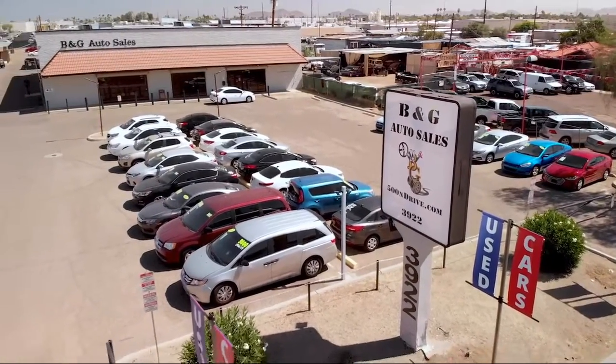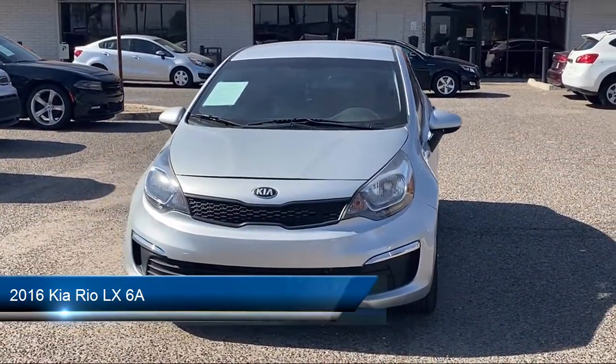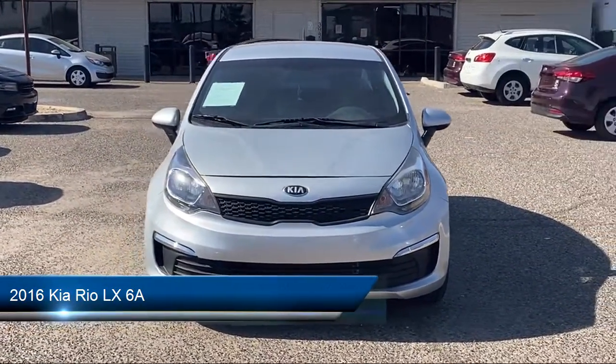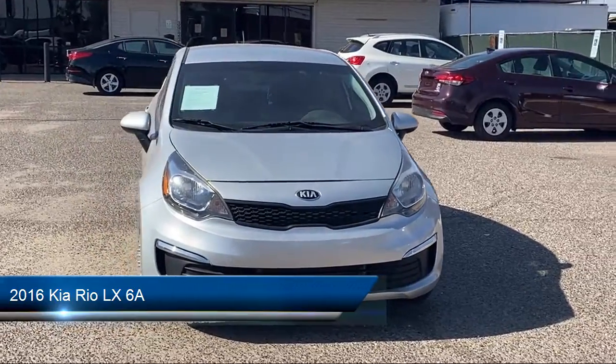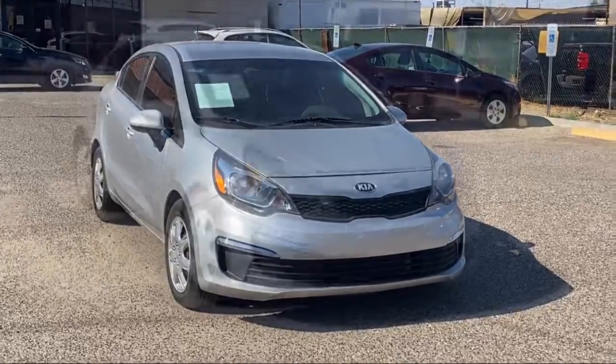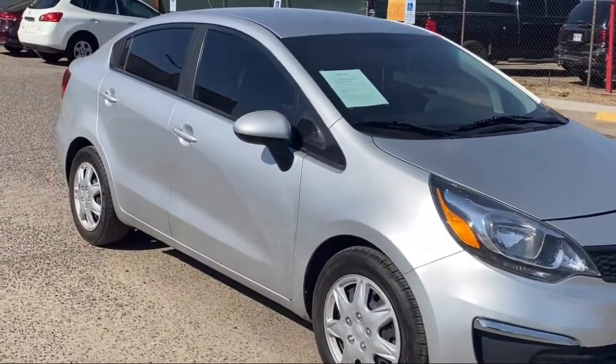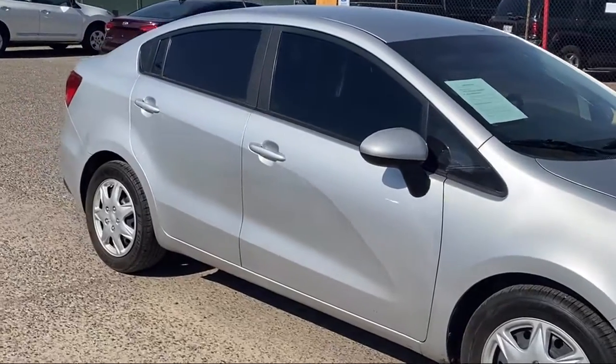Welcome to B&G Auto Sales, home of the 500 and Drive. Take a look at one of our available vehicles from our West Phoenix location that comes equipped with air conditioning, traction control, power windows, anti-lock braking, power door locks, rear defroster, AM-FM radio, and has less than 80,000 miles on the odometer.